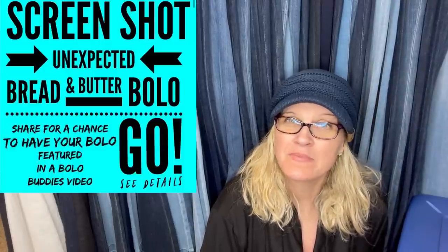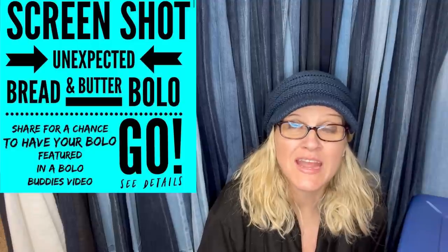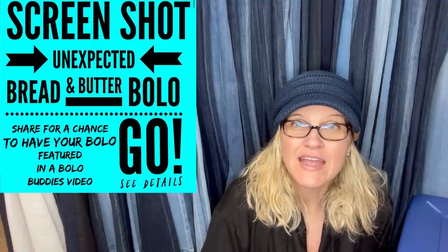Hey Bolo Buddies, thanks for watching. In this video I'm going to talk to you about unexpected bread and butter bolo items — items that people bought low and sold for a decent profit. What I consider bread and butter is $35 or less, but people have different definitions. Let me know in the comments what you would consider bread and butter.